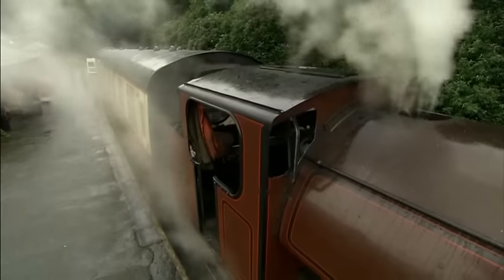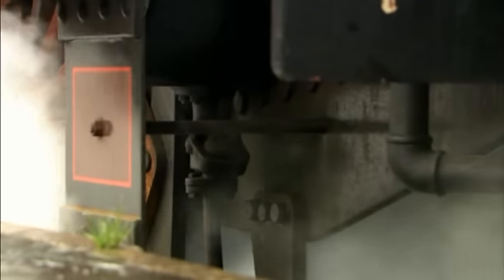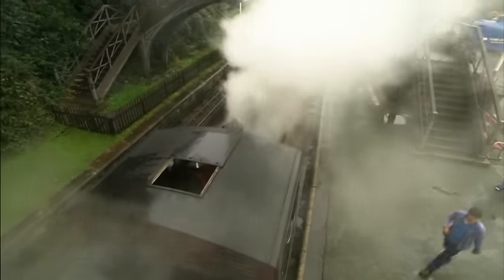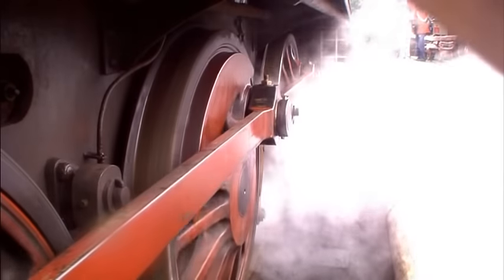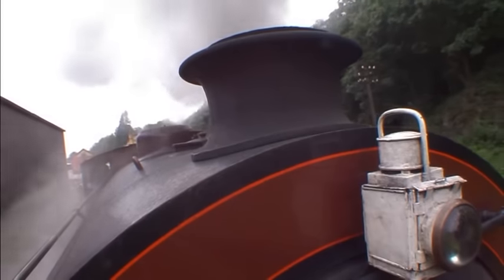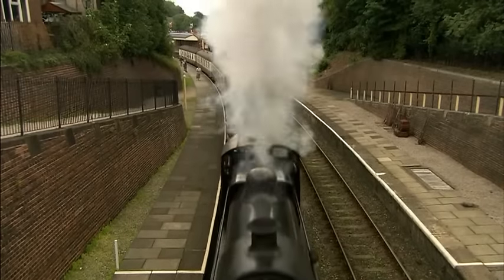The fire in the firebox heats the new water until it's bubbling and boiling. The boiling water turns into steam — lots and lots of steam. The steam turns the wheels around, and soon the engine is proudly puffing up and down the railway track, taking its passengers where they want to go.